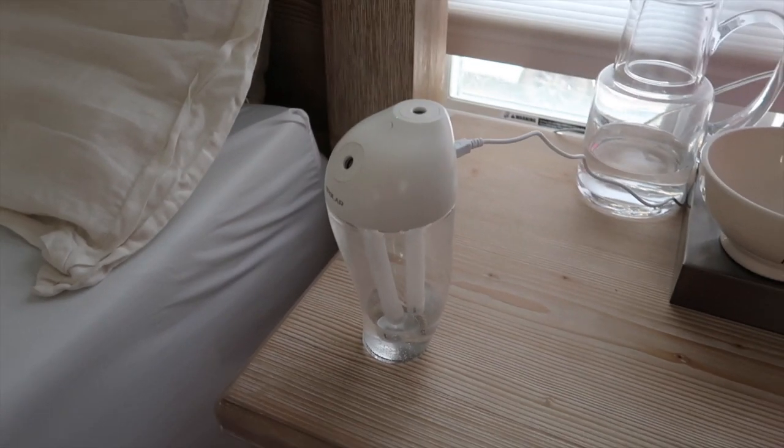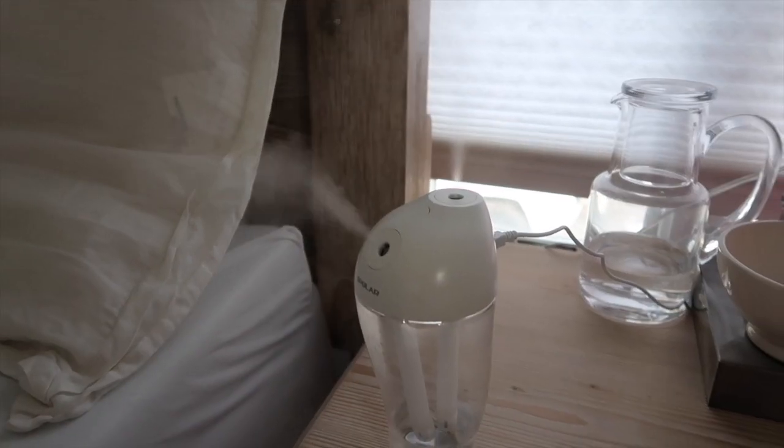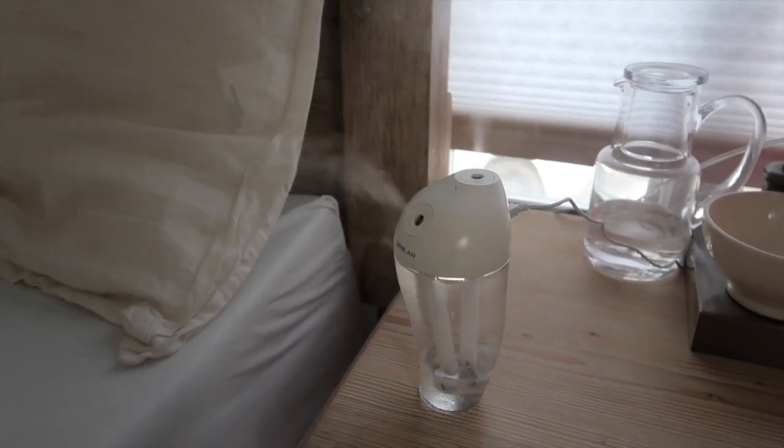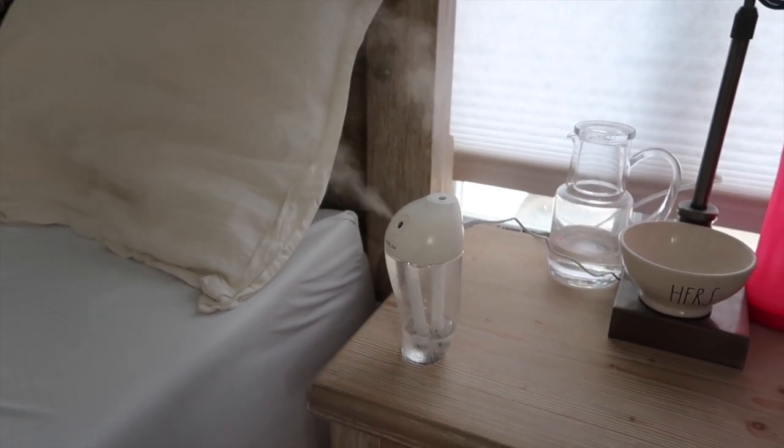If you've watched my pregnancy symptoms and cravings video, you'd know I'm super dry in my nose — just stuffy and everything. So this bedside humidifier has allowed me to breathe.